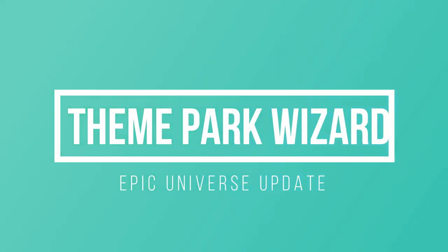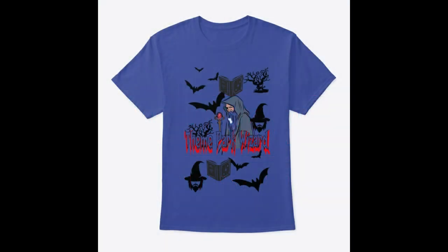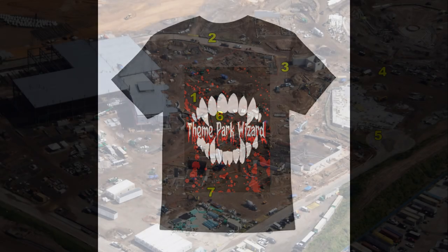Welcome back to Theme Park Wizard for another Epic Universe construction update. But first, I wanted to point out some awesome new Halloween merch that I just dropped. You can get it on ThemeParkWizard.shop — it's in the description below. These awesome designs were made by Theme Park Lifestyle. Follow him on Facebook because he's absolutely fantastic at designing anything you want. Halloween merch drop is down in the description, so please enjoy as Halloween is coming up.